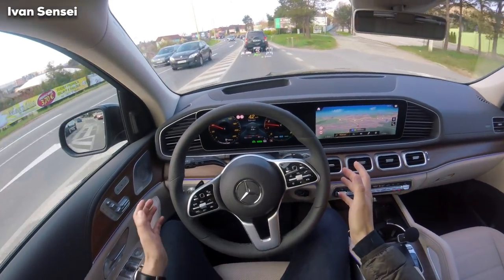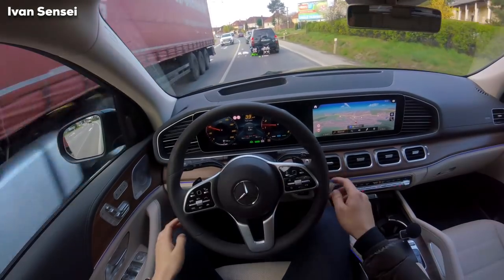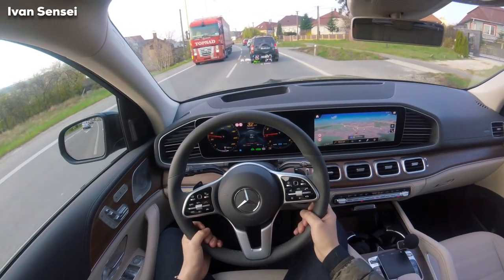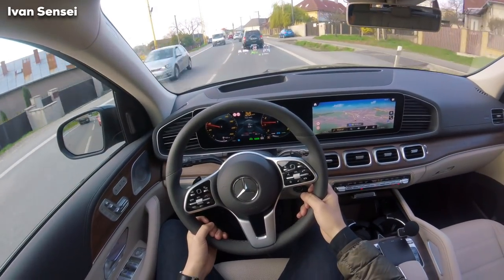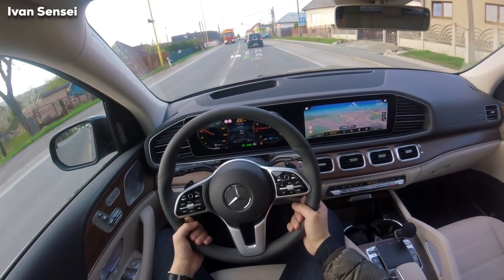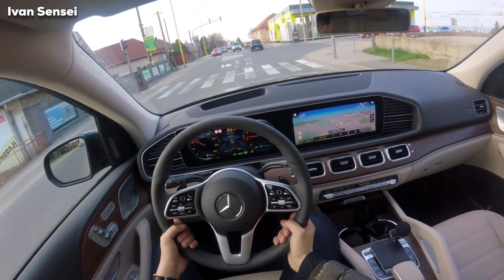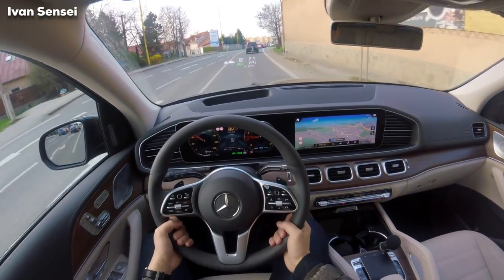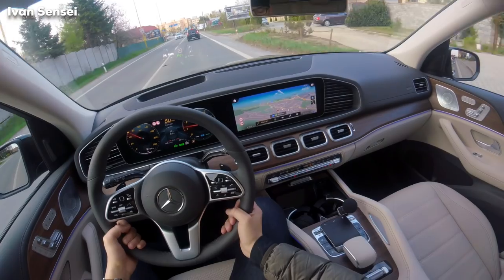It even turns if you just have a hand and you don't do anything — it turns with your hands on. Right now I just hold hands here but I don't move the steering wheel by my force, it's doing it automatically. The car is doing everything by itself.